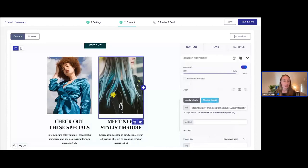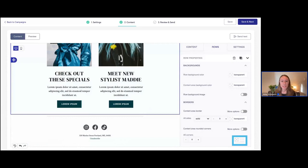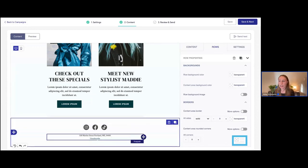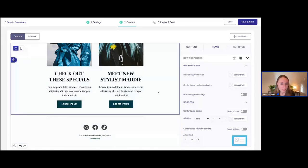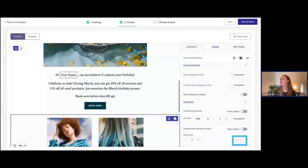If you need to swap out images, we have these placeholder images here — it's really easy to click on the image, then 'Change Image' and grab one you've already uploaded. Also, something important to check before exiting this builder: make sure you have your unsubscribe link. Always double-check that the unsubscribe link is showing correctly at the bottom. I already have it here — it's already inserted into this template, along with the address of the Seven Lakes Salon and Spa. That's really important for email deliverability.